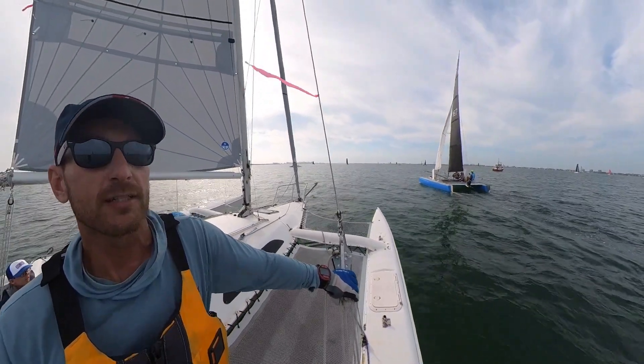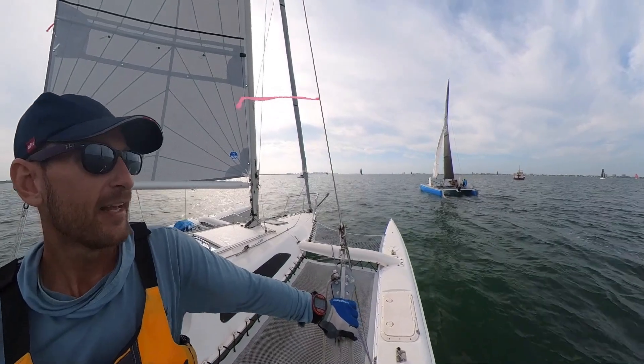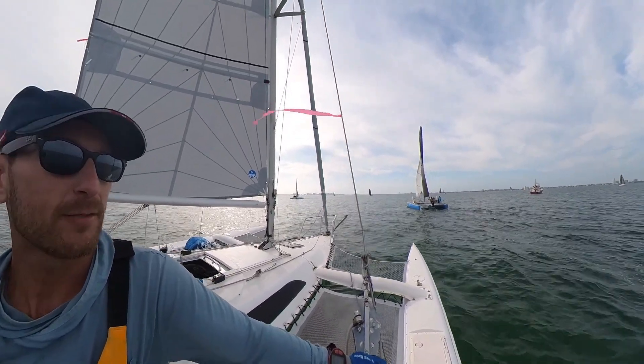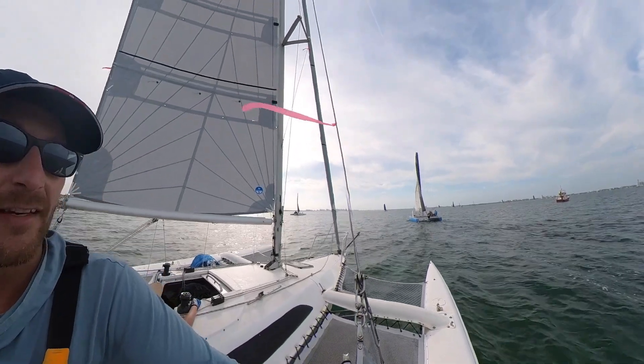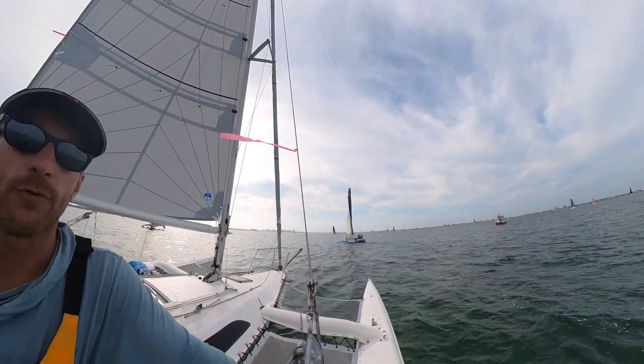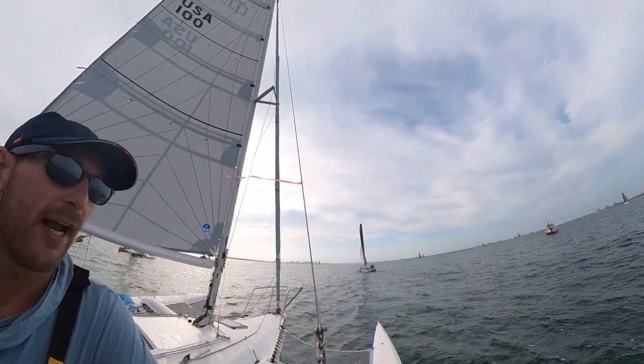The winds today are projected to be a little bit lighter, with predominantly coming out of the southwest with maybe a left shift today. The course will be the same as yesterday. We are currently in fourth place, but very happy with the crew.